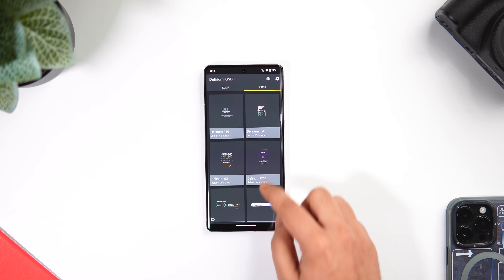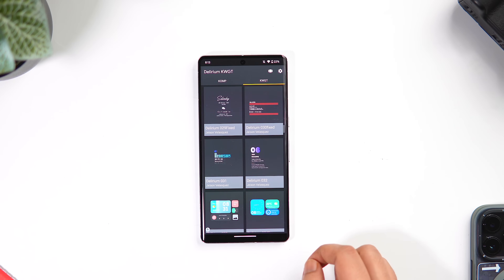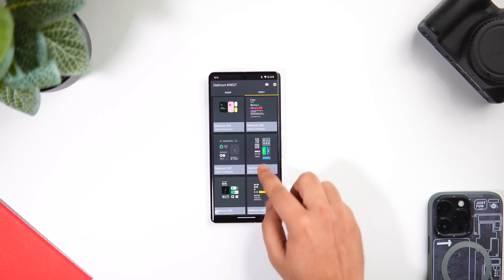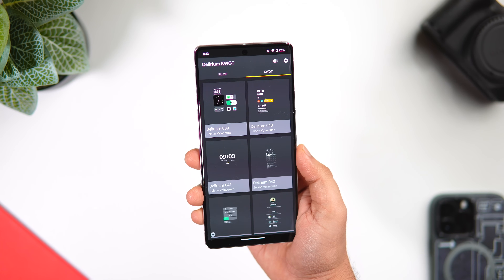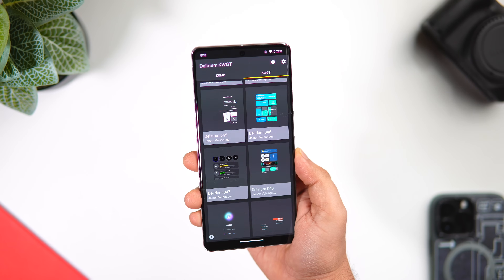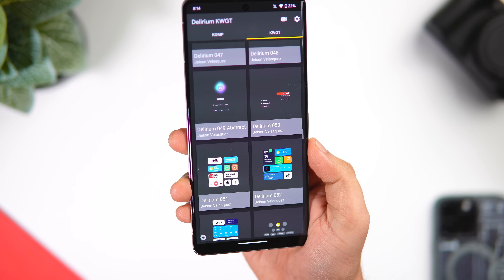All these widgets are based on a card layout and they all are absolutely stunning to look at. Honestly, this one has become one of my go-to widget packs when I quickly want to create a new setup on my home screen without putting in a lot of effort. The best part is it is completely free to download, and these widgets will help you change the entire look of your home screen.